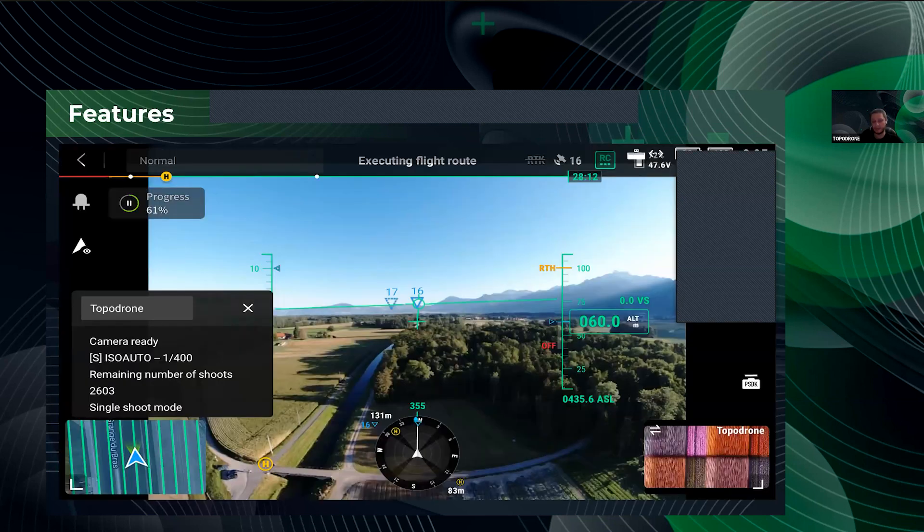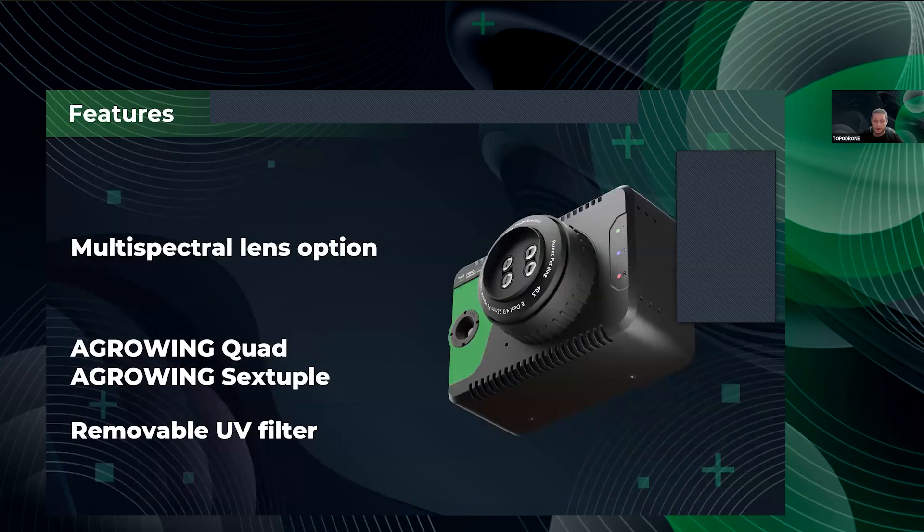On this slide you can see the M350 with the set of equipment. Let's pay more attention to a screenshot from the RC for better understanding of how it works. We have real data streaming with FPV view from the M350 camera, and in the bottom left corner of the screenshot we can see movement according to the mission plan.